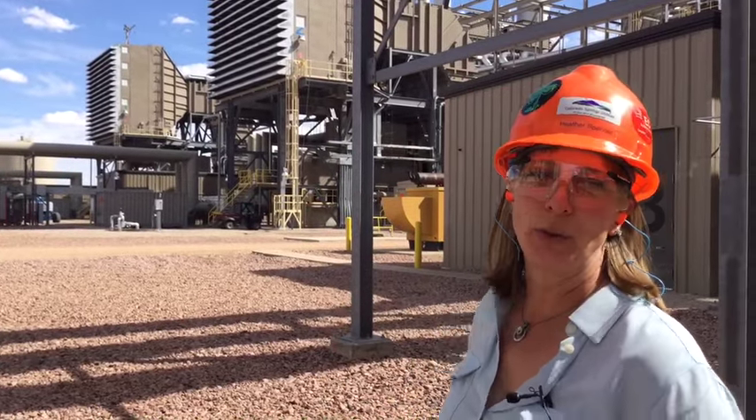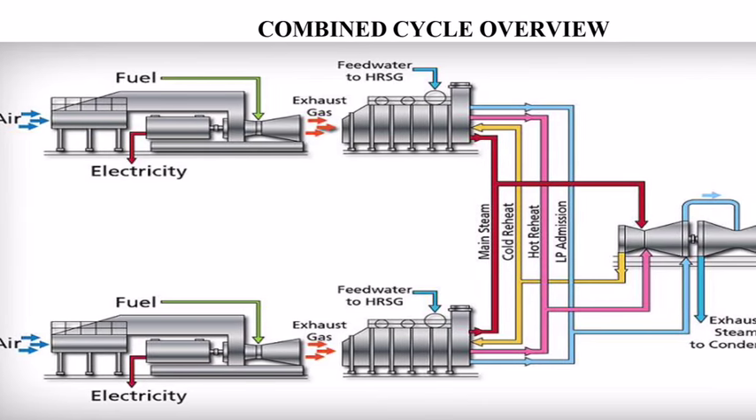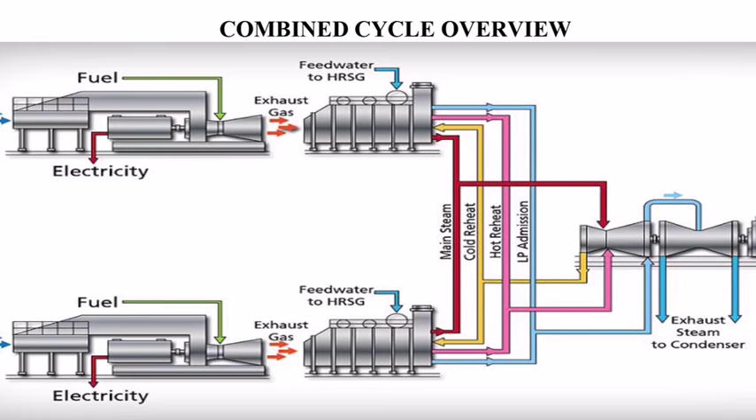I'm standing in front of the combustion turbines at Front Range Power Plant. What you see behind me are the inlets for the combustion turbines — that's where we take the air in. We mix that with fuel, we light it off, and we put that through our turbine to create power through our combustion turbines.